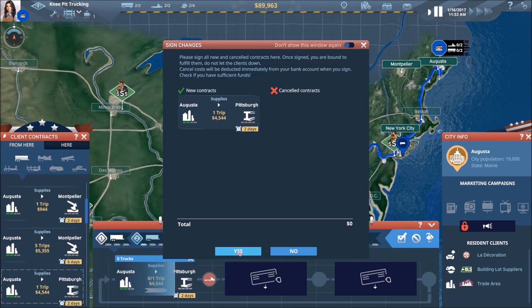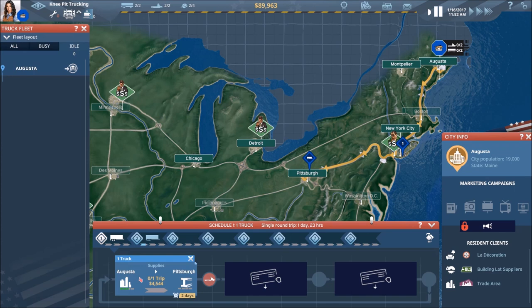Confirming those changes. He's going to have a little bit of a drive with an empty trailer, but at this point we're just going to have to go with that and not worry too much about it.